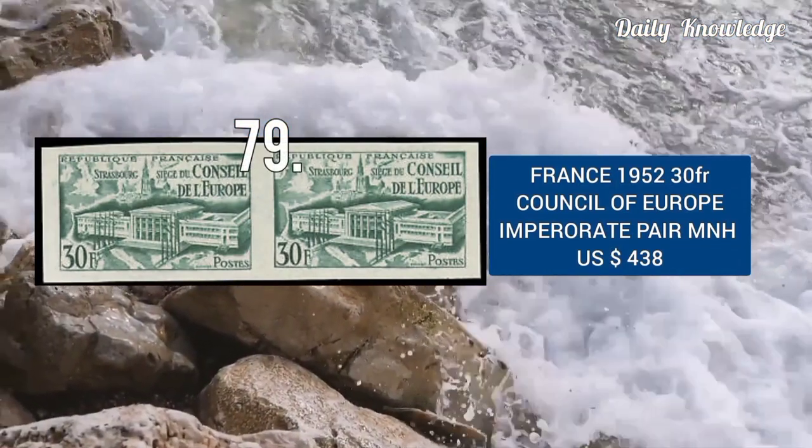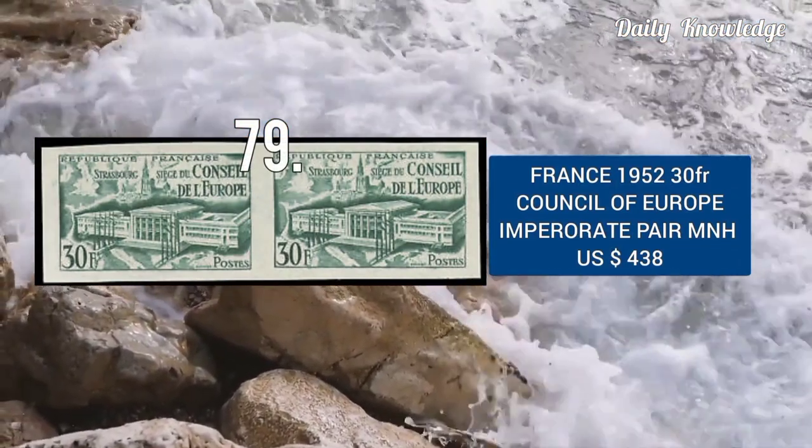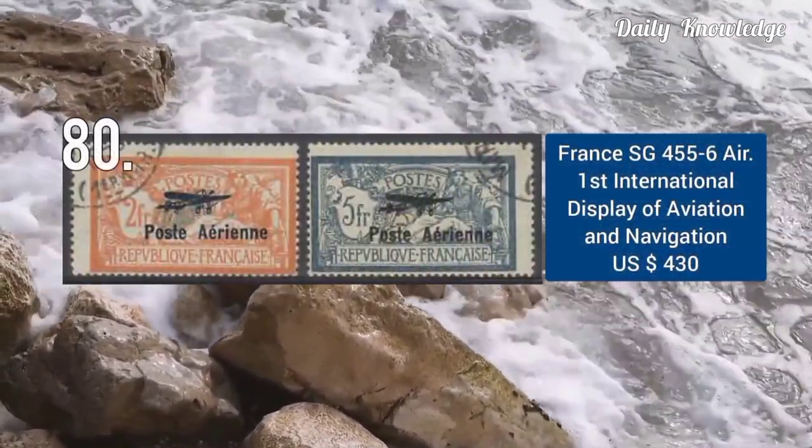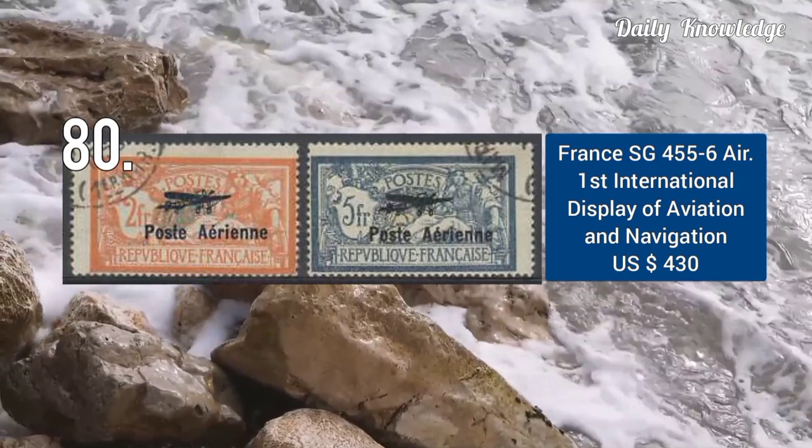1952, 30 franc Council of Europe, imperforated pair, and this is mint never hinged. Next is an Airmail stamp from the first international display of aviation and navigation.